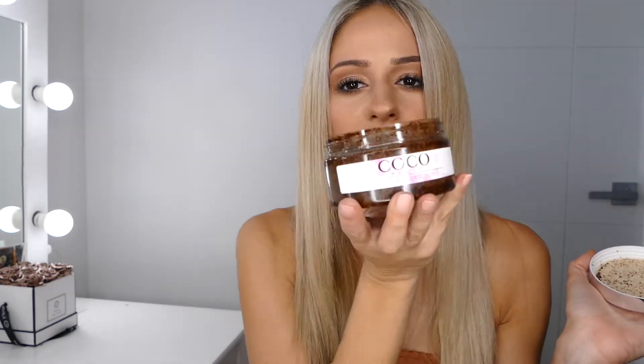Hey everyone, welcome back. Today I will be taking you through a little product review and demonstration of my new ultimate favorite coffee scrub called Coco Naked. Have a look. Totally amazing. So I'm going to run you through why I love Coco Naked, the benefits of using a coffee scrub and why I use it, and I'll be showing you a little demonstration as well. So stay tuned.